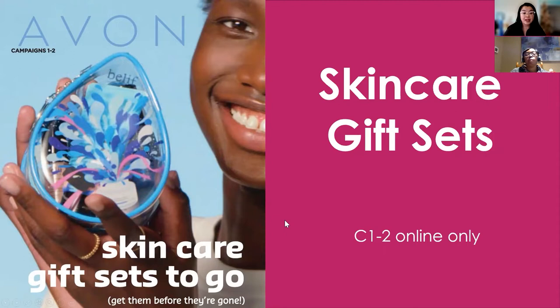This skincare flyer is available from Campaign 1 to Campaign 2, but it is an online flyer only. Drive your customers to your e-store because they'll be able to see all the e-flyers and online-only promotions, which may increase their decisions to purchase something else. Sometimes they even have little reminders like 'don't forget this deal' when shopping online. So it's always good to have your customers take a peek through your e-store.